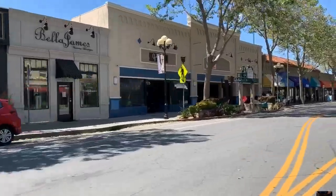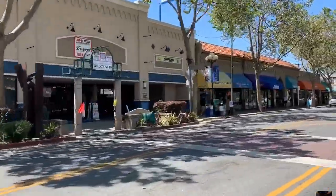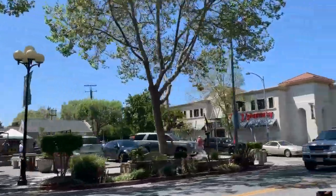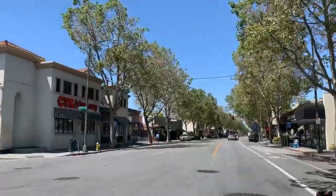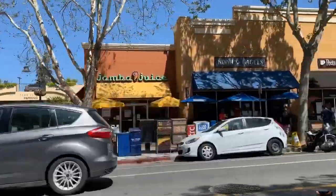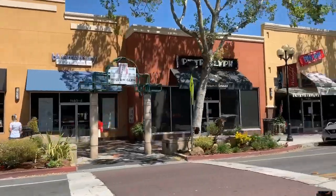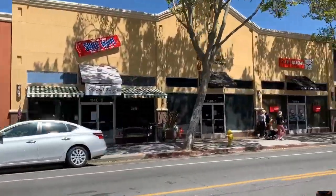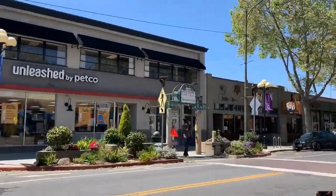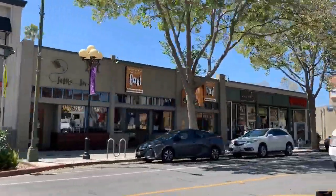Look at this downtown — does it get much better than this? Tree-lined streets with cafes and cute restaurants, coffee shops, things for kids to do like Petroglyph and the movie theater. It's so common to see lots of dogs walking with their owners on the weekends. They even have festivals where they close this street down and have bands and events. It's just a fantastic way to bring the whole community together.